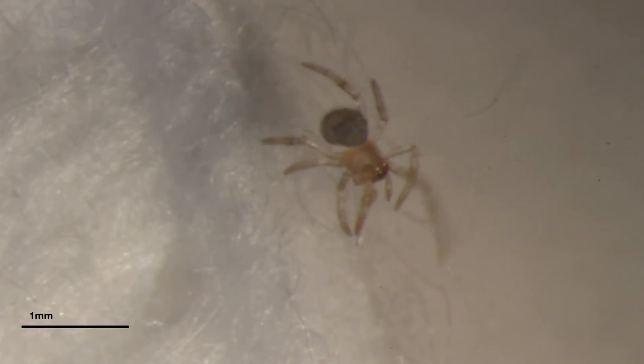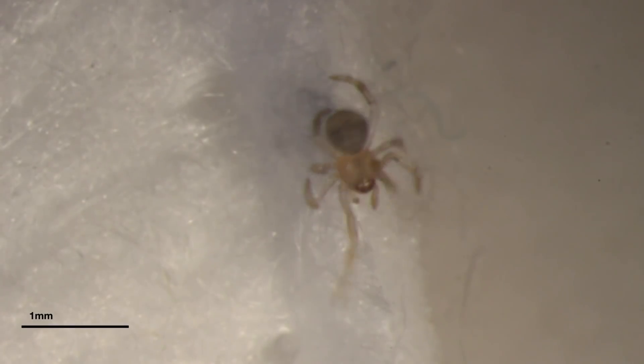This spider is on the edge of the cotton pad and getting very excited. You're getting some nice side views of him as they crawl out on these long threads. That seems to be a spider baby toy — so they're having a good time out there.